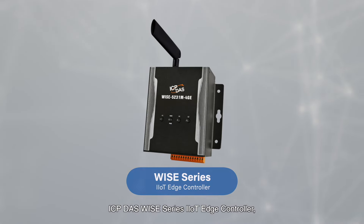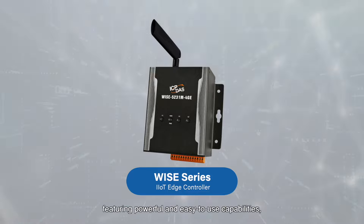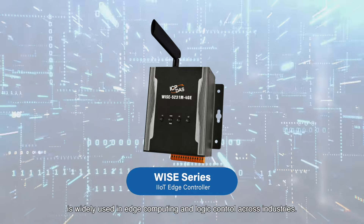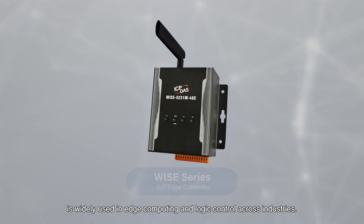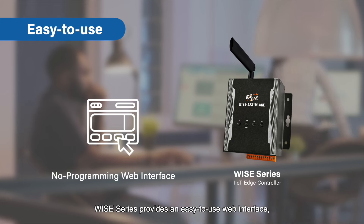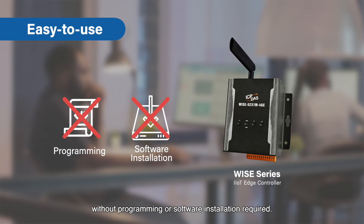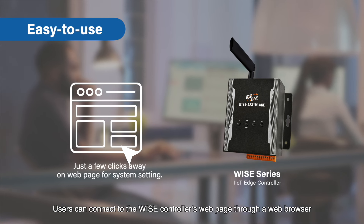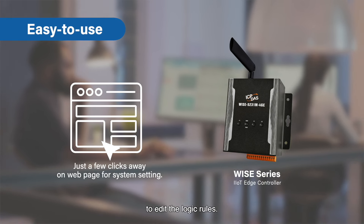ICP-DOS WISE Series IIoT Edge controller, featuring powerful and easy-to-use capabilities, is widely used in edge computing and logic control across industries. WISE Series provides an easy-to-use web interface, without programming or software installation required. Users can connect to the WISE controller's web page through a web browser to edit the logic rules.